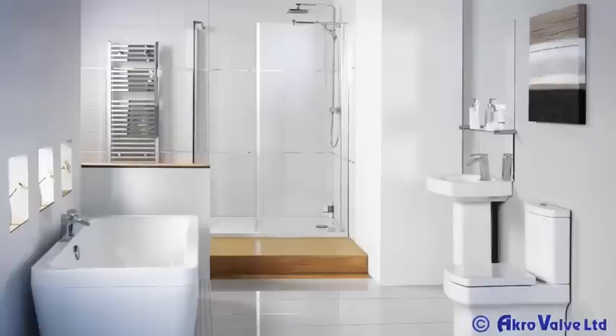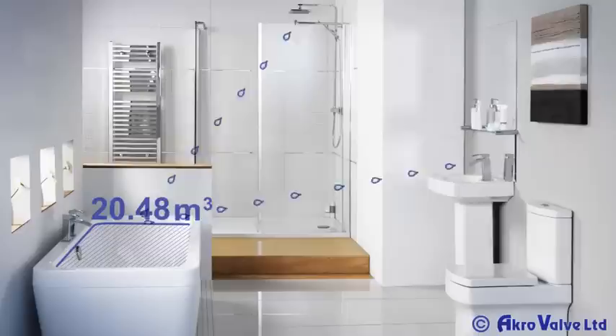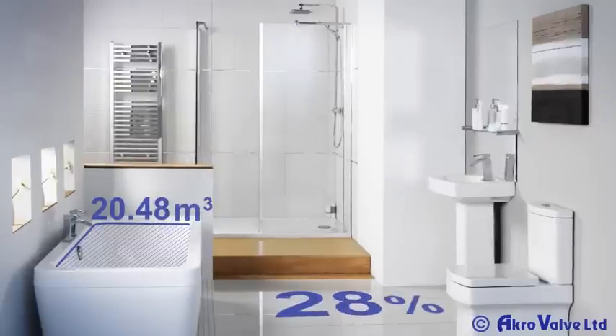In a typical bathroom, by fitting an Acro Water Saver to the shower and taps, you can save approximately 20 cubic metres of water per year. This is a saving of 33%.